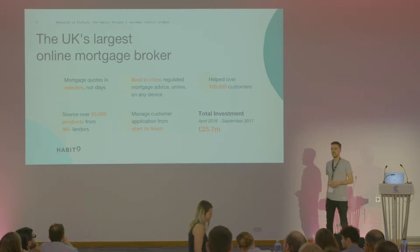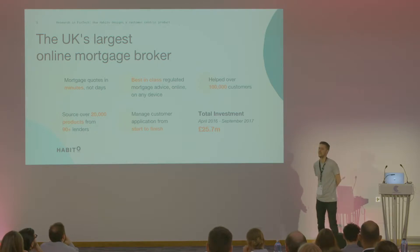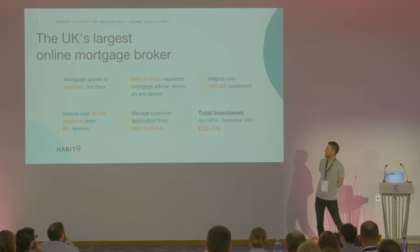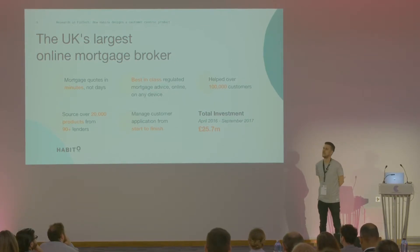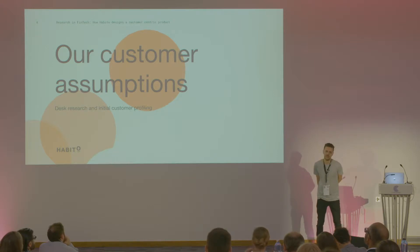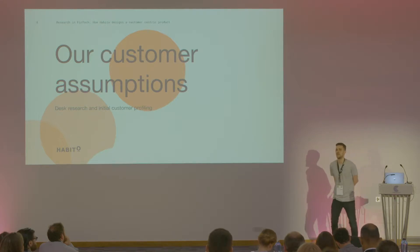A little bit of navel-gazing about where we are as a company. We closed our Series B in September last year, taking our total raises through the rounds to £25.7 million from Atomico, Ribbit, and others. Habito was started by Dan, our founder, and it came from his own pain point in the mortgage industry. He nearly lost his house because of a broker who kept misspelling names on application forms.